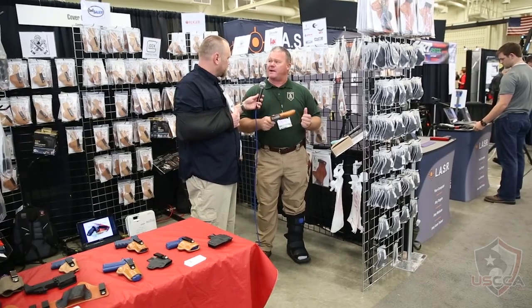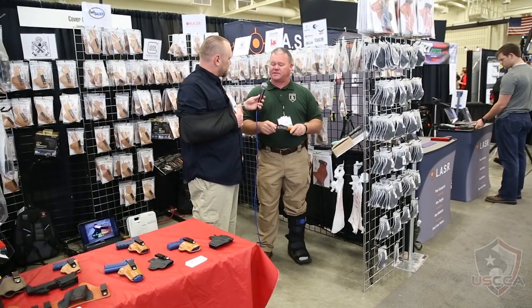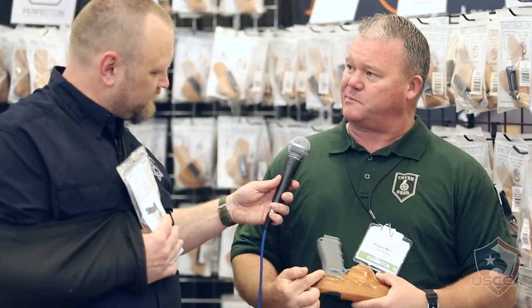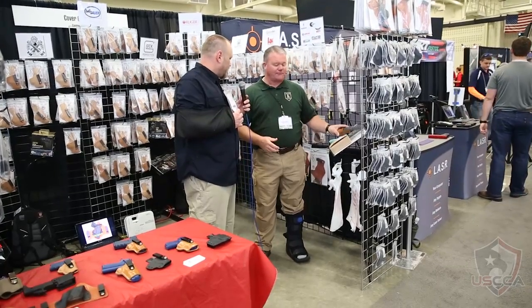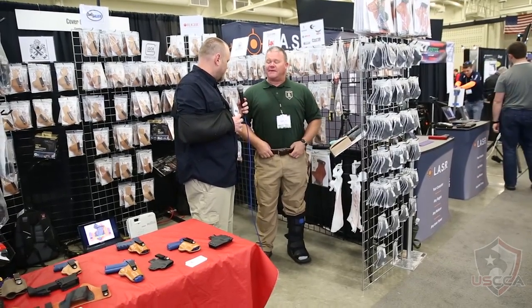All these holsters are handmade for us by an Amish family in Kansas to our specifications, and the outcome of the piece we call the Plus P, which is this pad to protect you from the weapon. So I'm looking at this thing thinking I can put it anywhere on my body, and even if I only got one arm, I can reach it. It'll match the one for your right-hand one, too. Thank you very much, Rich.